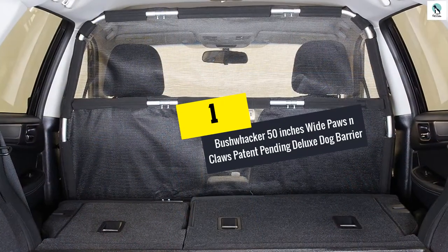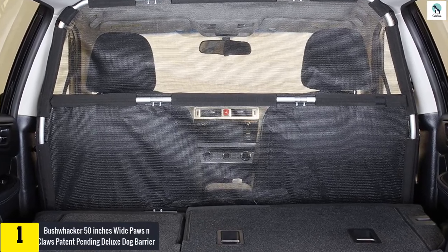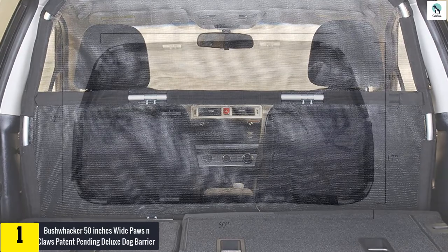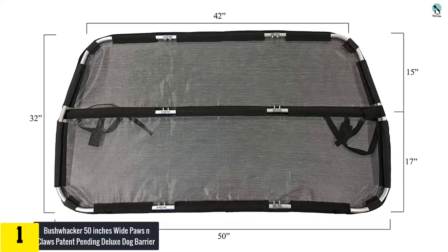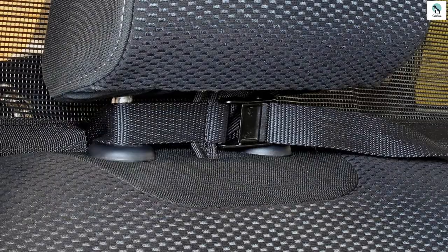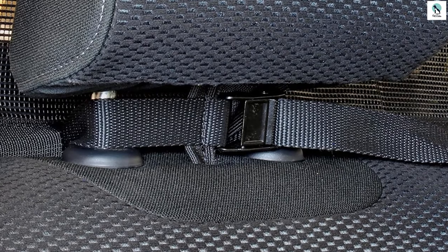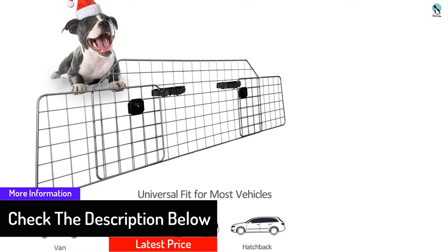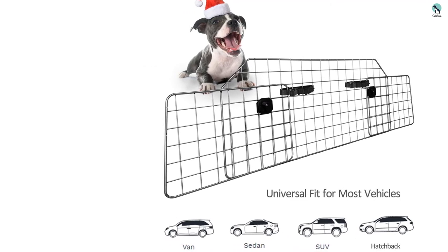And finally at number 1, we have the Bushwacker 50-inch Wide Paws and Claws Patent Pending Deluxe Dog Barrier. The Bushwacker Dog Car Barrier will prevent pets from launching into the front seats. The barrier is made from tear and scratch-resistant pet screen and has a mesh design to allow rear AC and heater vents through the barrier. The barrier attaches to the front seat headrest or around the car seat frame. It measures 50 inches wide tapering to 42 inches at the top, making it ideal for most small SUVs, small trucks and mid-sized sedans. The product is made with lightweight metal tubing that maintains the shape of the barrier, preventing the pet from squeezing under, over or around it.